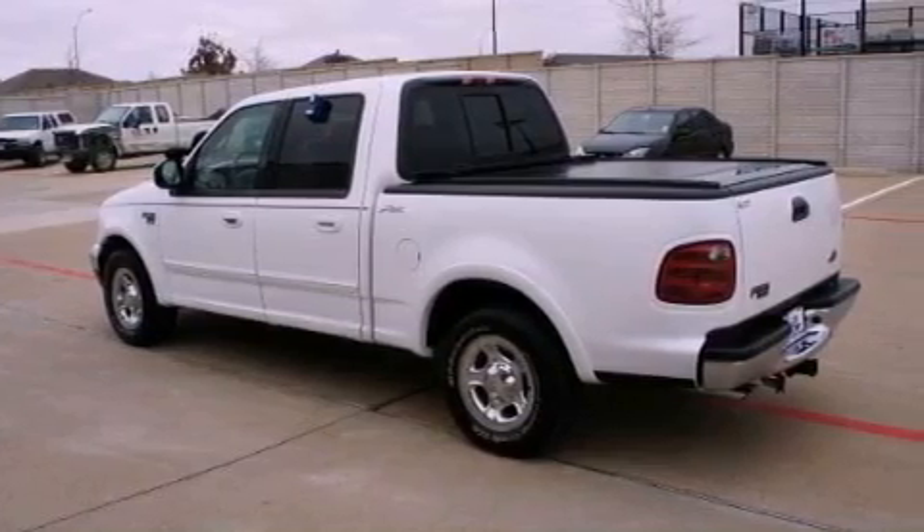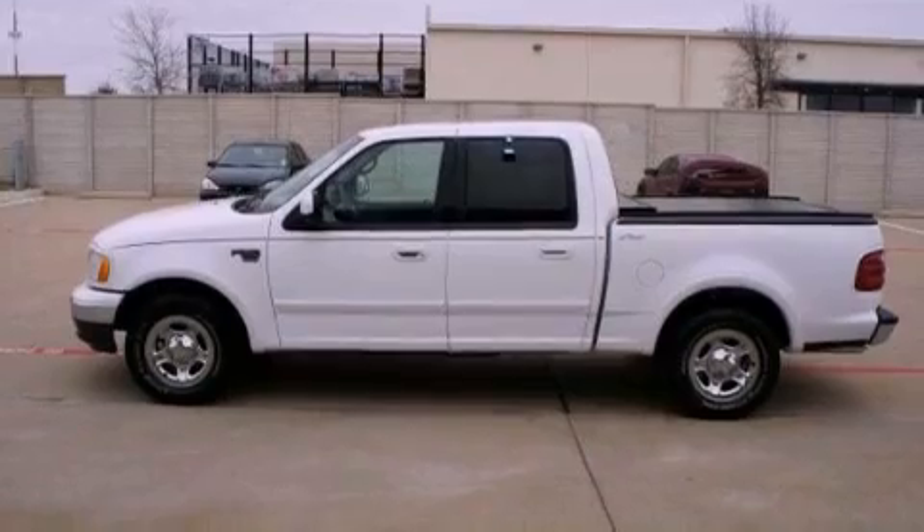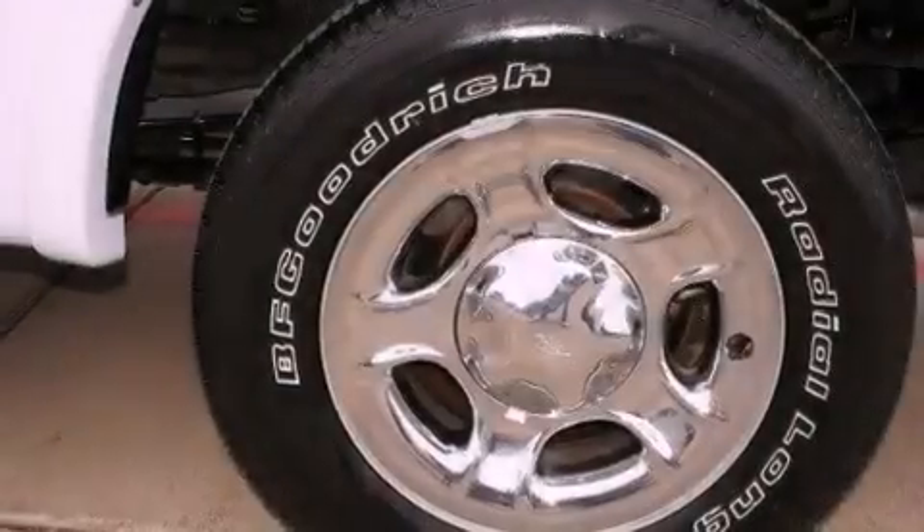Also included are a passenger side vanity mirror, an engine immobilizer theft deterrent system, an anti-lock braking system, a rear split bench seat, and cruise control.